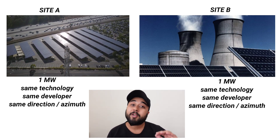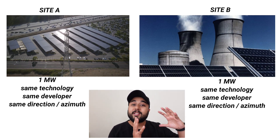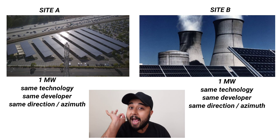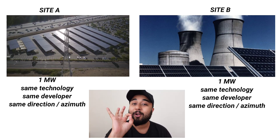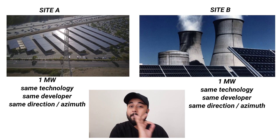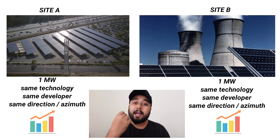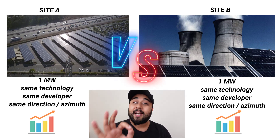The other solar power plant, again of the same technology, same capacity, same direction, is located near a thermal power plant. So you have to tell me — as per your knowledge and experience — among both of these plants, which plant will give a higher output, higher efficiency, and higher generation at the end of the month? Think of an answer. I'm giving you five seconds.